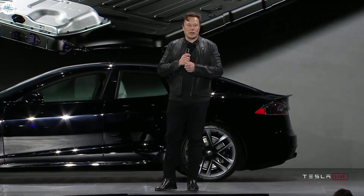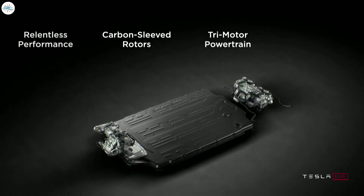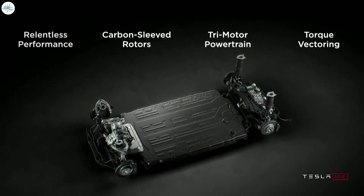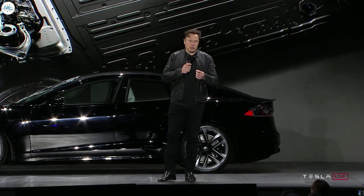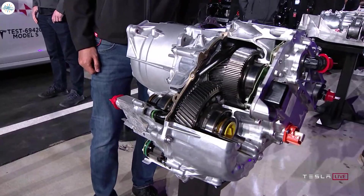Here's how Elon Musk described the technology at the delivery event: "We have an all-new battery pack, and something we're really proud of is the new carbon-sleeved rotors for the motor. This is the first time, to the best of our knowledge, there's been a production electric motor that has a carbon overwrapped rotor. It's a super hard thing to do because carbon and copper have very different rates of thermal expansion, so in order to do a carbon overwrapped rotor, you've got to wind it at extremely high tension."